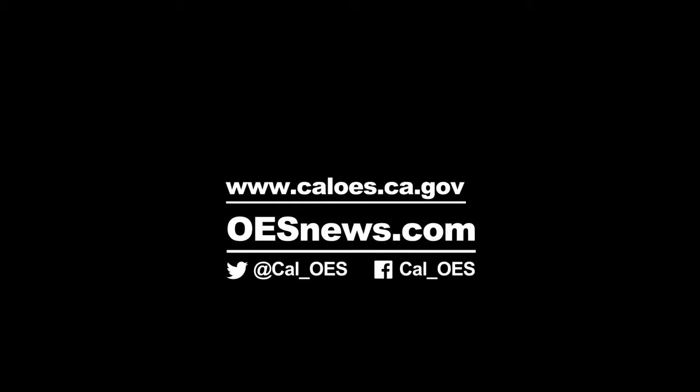Reporting for oesnews.com, I'm Sean Boyd. Find us on Facebook and Instagram at Cal_OES.